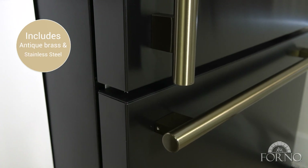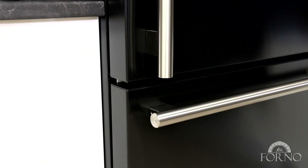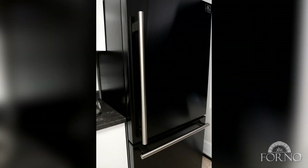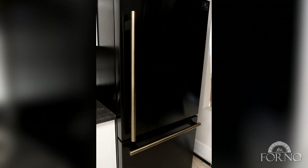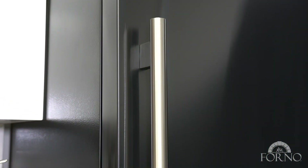Offers an extra touch of elegance with a supplementary set of stainless steel handles, allowing you to transform the appearance of both your unit and kitchen. Antique brass or stainless steel handles add a personal touch.